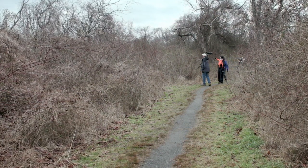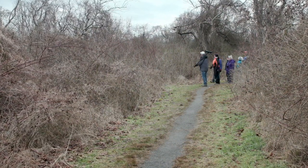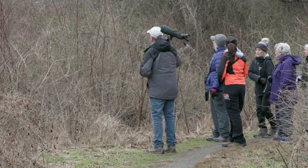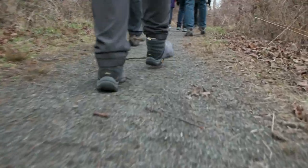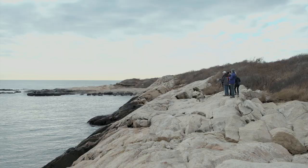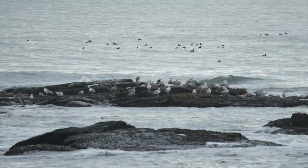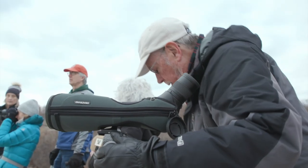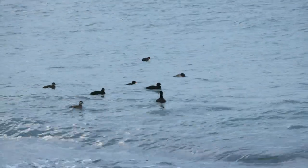Every Wednesday morning, the Audubon Society of Rhode Island organizes a bird walk. On this day, the group is trekking through the Black Point fishing area in Narragansett off of Ocean Road. In the scope, there are some surf scoters — they have an orange beak and a white patch on their chin and on the back of their head. They're looking for birds that flock to Rhode Island during the wintertime.